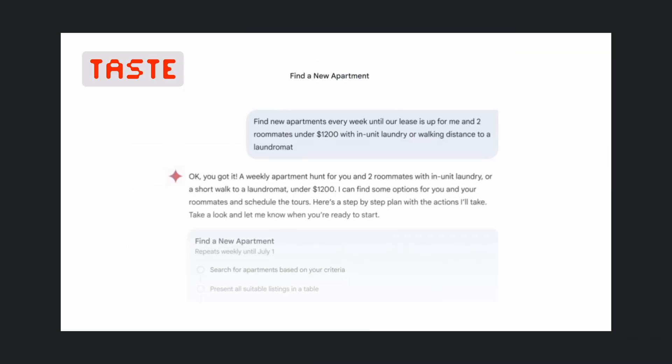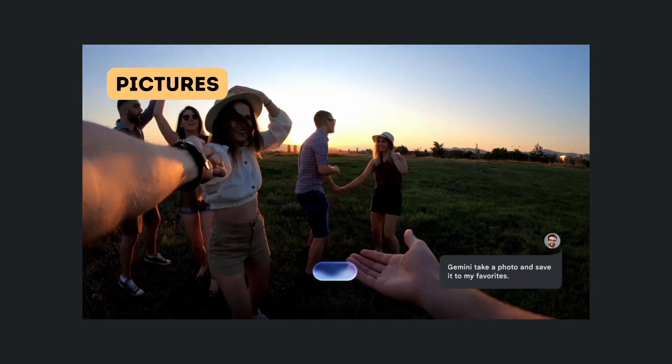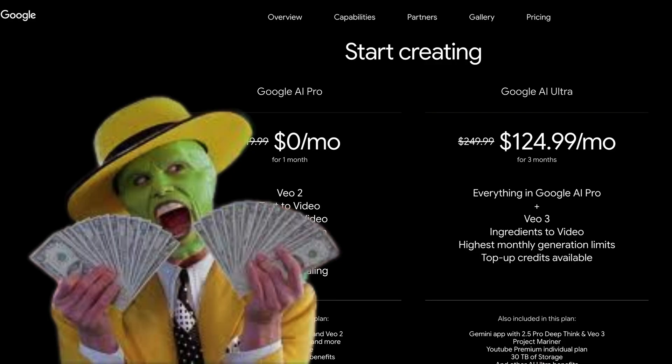An AI that can actually browse websites and buy things for you. Another that writes code better than senior developers. And glasses that translate any language in real time. Stay with me because I'm revealing which ones you can use today versus which ones will cost you $249 per month.